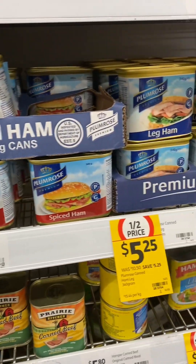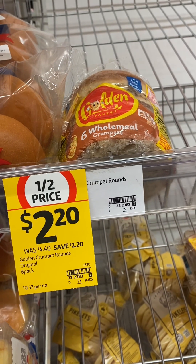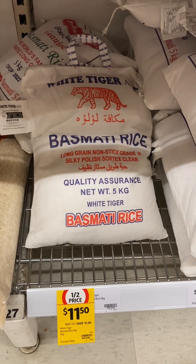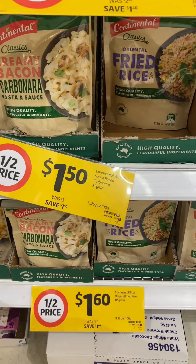The plumber's premium spiced ham and leg ham, golden crumpets six in a pack, the White Tiger basmati rice — that's a five kilo bag — and the Continental instant packet pastas and also the rice.